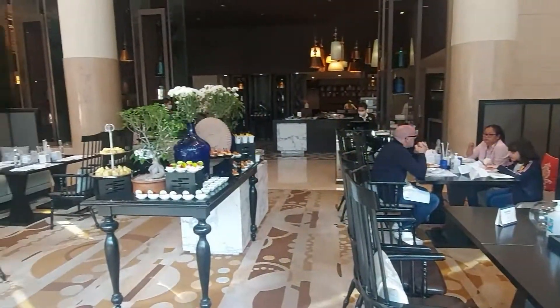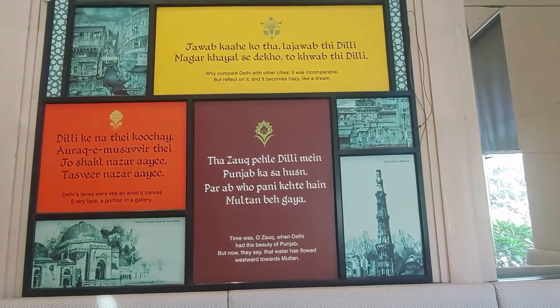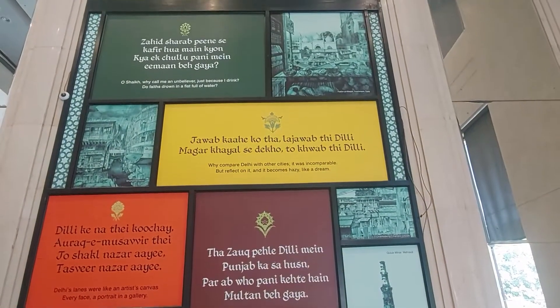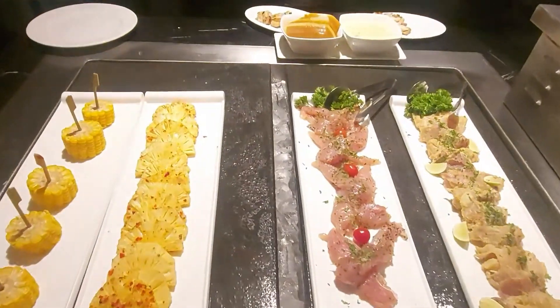Sunday Brunches are a great option to enjoy a lazy Sunday afternoon, where the hotel extends their best cuisine and services — and this is exactly what this hotel will be doing. We start with the starters.